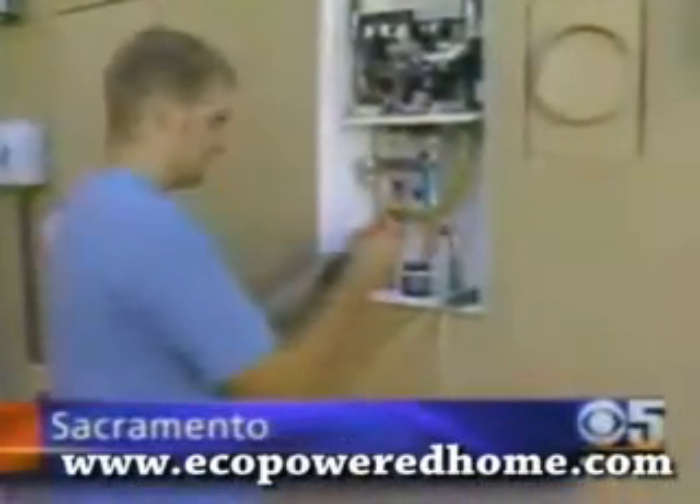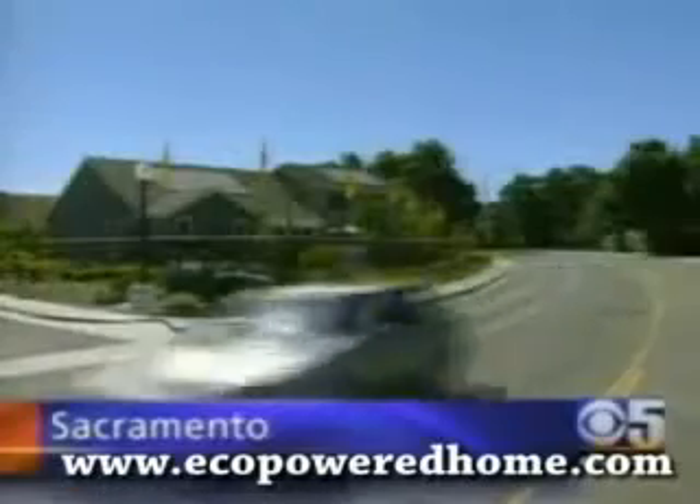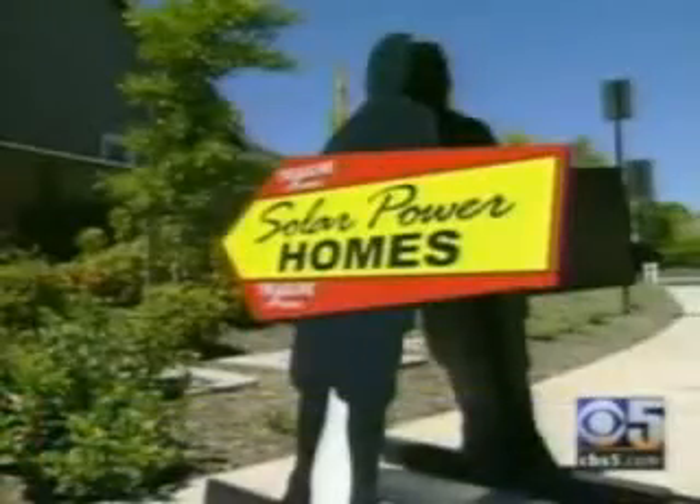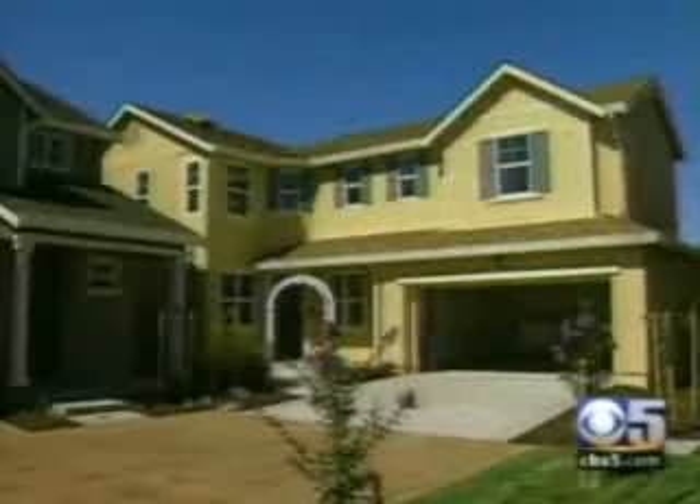In a sea of new home construction, one housing development stands out. For every $1 that you can save annually, it adds $20 in value to your house. Fallen Leaf at Riverbend is selling solar power, and people are buying, even in a down real estate market.